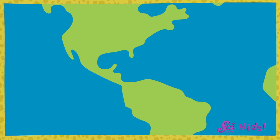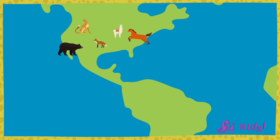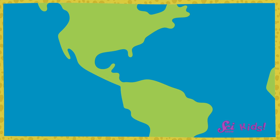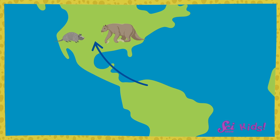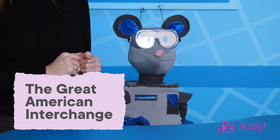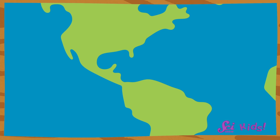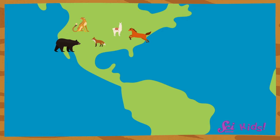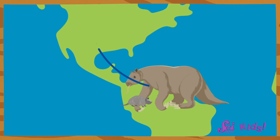And when that happened, things began to change in both places. Animals did what animals will do — they moved around, looking for things like food and places to live. About three million years ago, some of the animals in North America moved over that skinny piece of land into South America, and some animals in South America crossed into North America. This switch was so important that scientists gave this movement a name: the Great American Interchange. That word just means the animals on the two continents swapped places — some went north to south, and some went south to north.